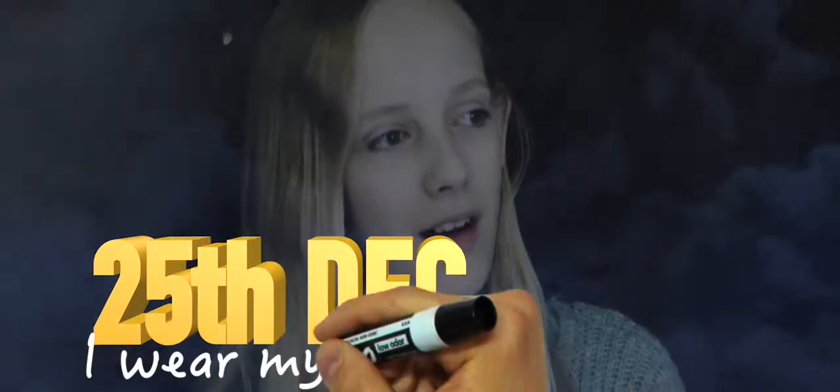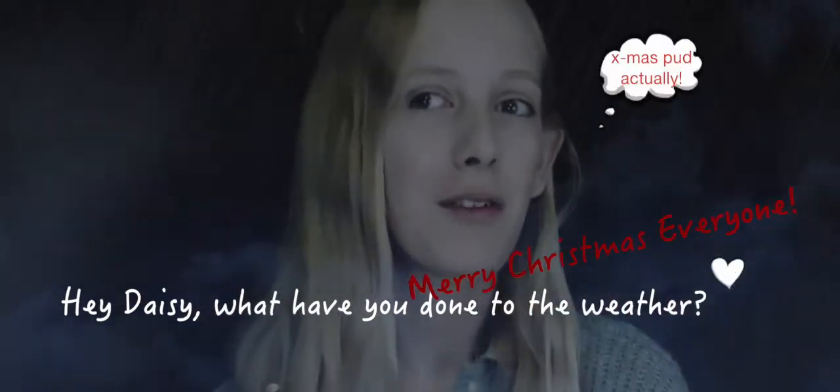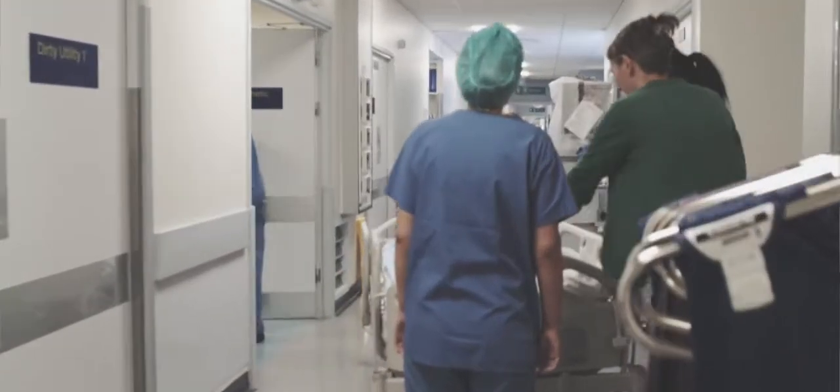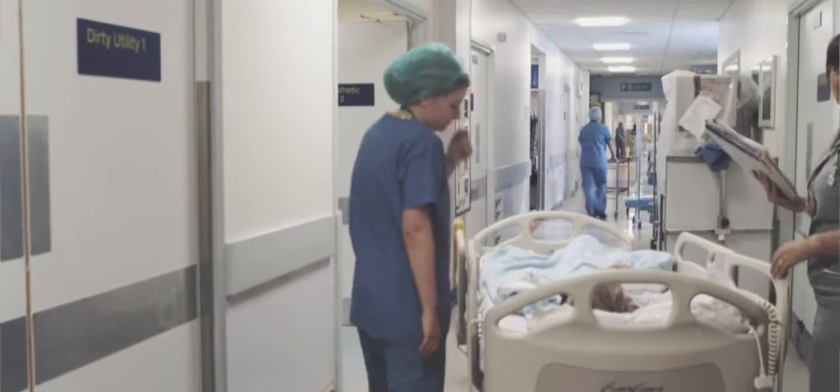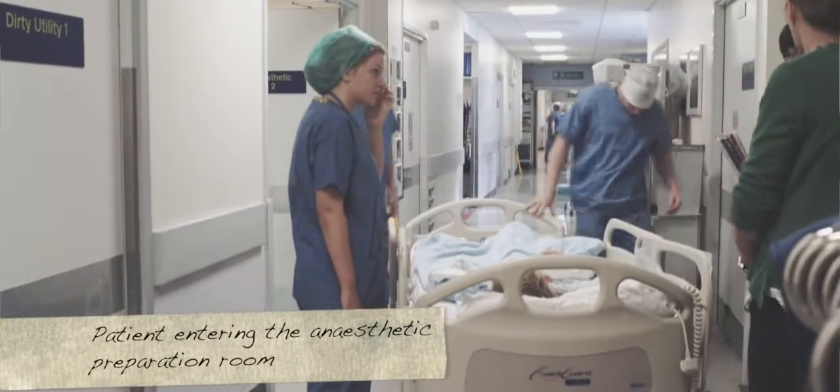We usually admit patients to hospital the day before the operation, or sometimes on the morning of the operation. It's very important that you don't have anything to eat or drink from midnight before the day of the operation. On the day of the operation, we will take you to the anaesthetic room in theatre, where the anaesthetist will put you off to sleep, usually with a little injection — and that's it. That's the last you'll know until you wake up afterwards.